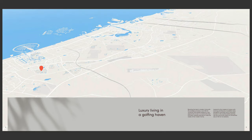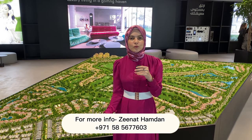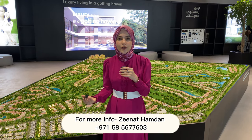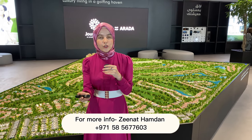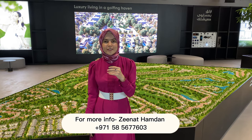In terms of location, it is about 20 to 30 minutes away from Downtown and Burj Khalifa, and about 35 minutes from Dubai International Airport. That was a brief overview of this project. If you want more details, please do call or WhatsApp me. We also have a show villa and I would like to invite you to visit it for a better understanding of the project. Thank you for watching — if you find this video valuable, please like, subscribe, and comment. Have a good day.